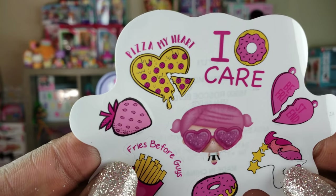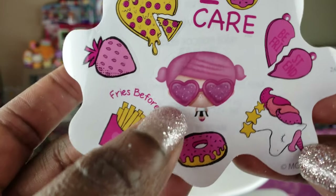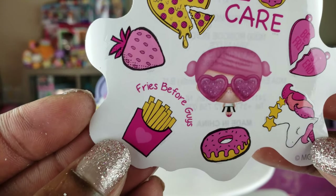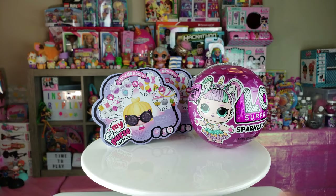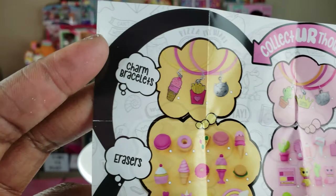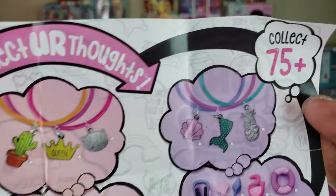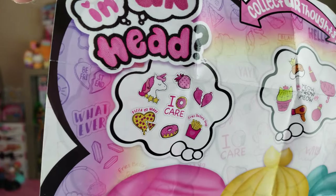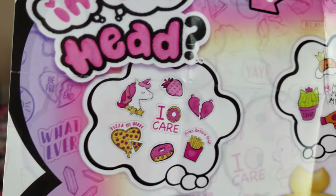We've got some pizza stickers — oh pizza, my heart. And best friends, I love the little glasses with the hearts. Fries before guys. A cool little unicorn sticker too. Some cool little stickers inside — I actually like that. And this right here is our collector's guide — it has all the different things we can get: charm bracelets, erasers, the different ones. So many cool things. This is $75 plus to collect, which is pretty awesome. And it says "In Your Head" — that's what we got this time.